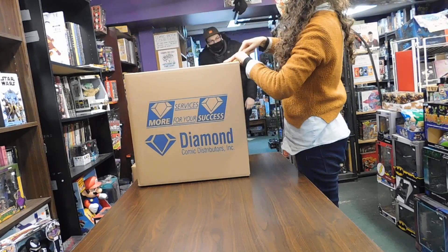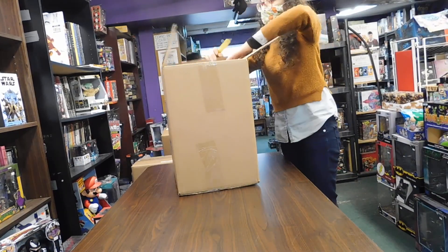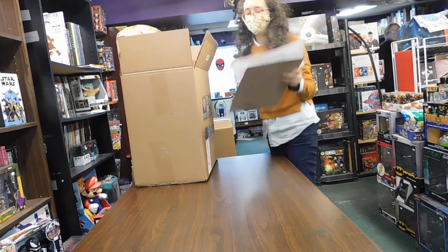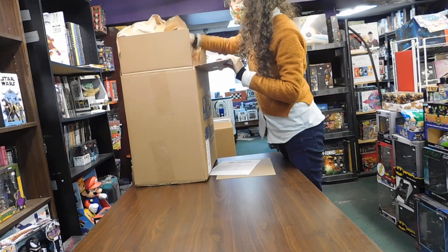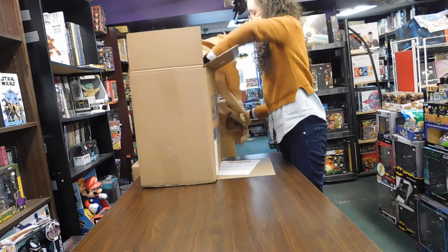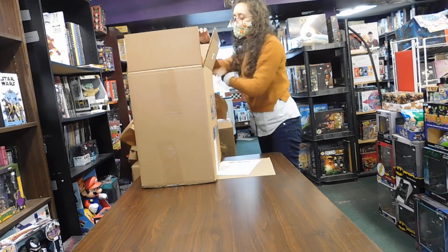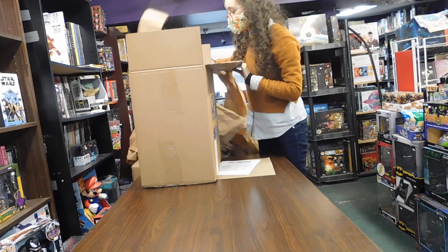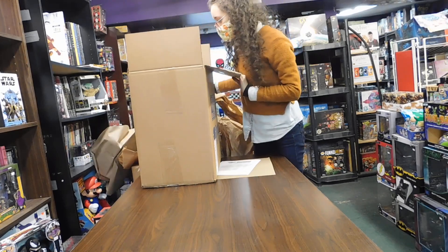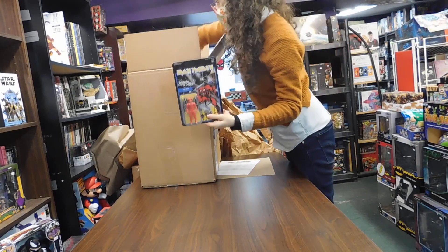Hey, hey, how's it going? We're doing our unboxing video here. All right, we got some Iron Maiden figures!